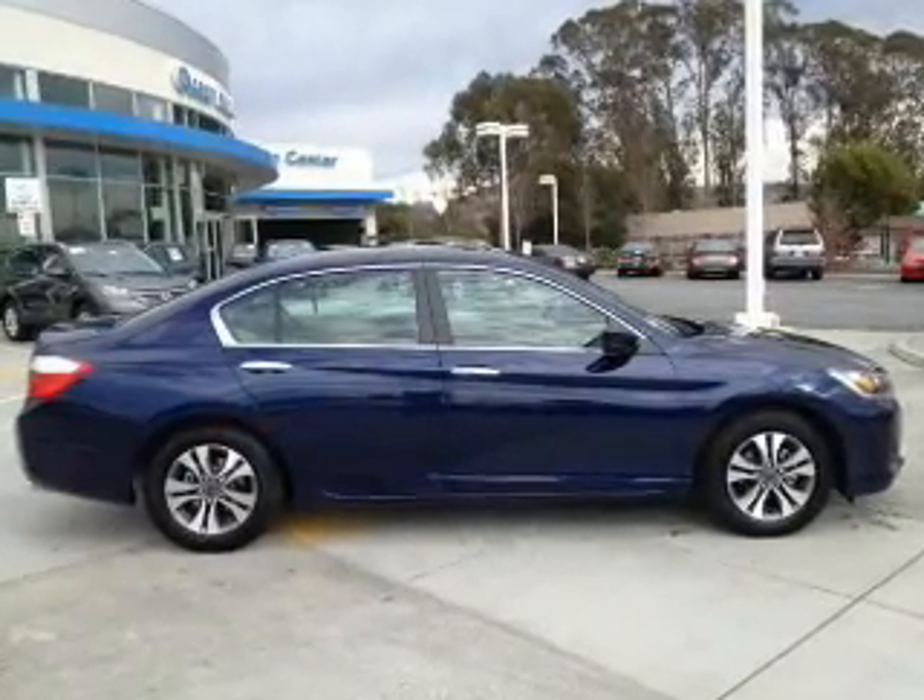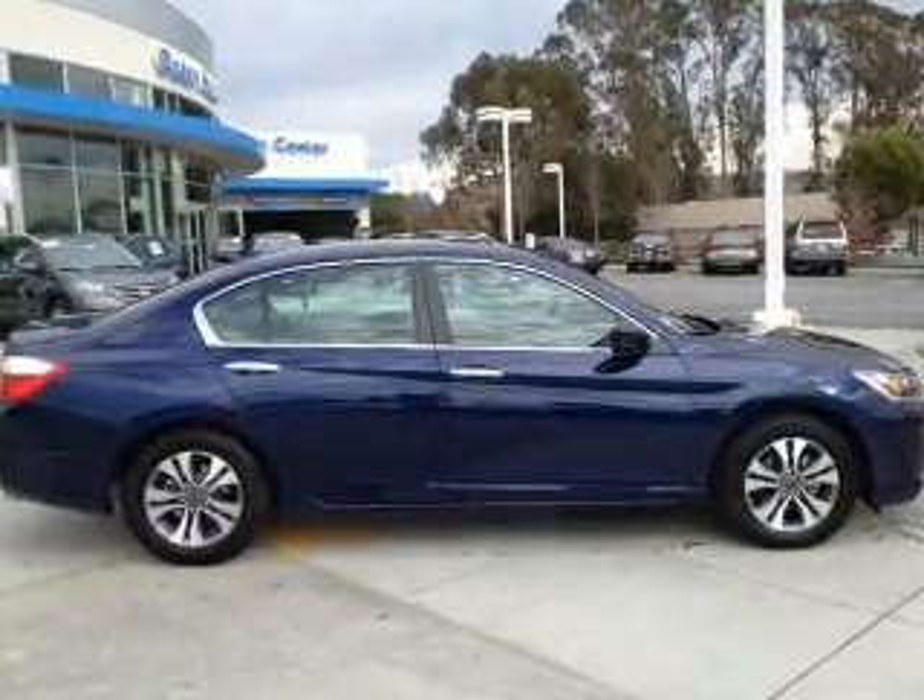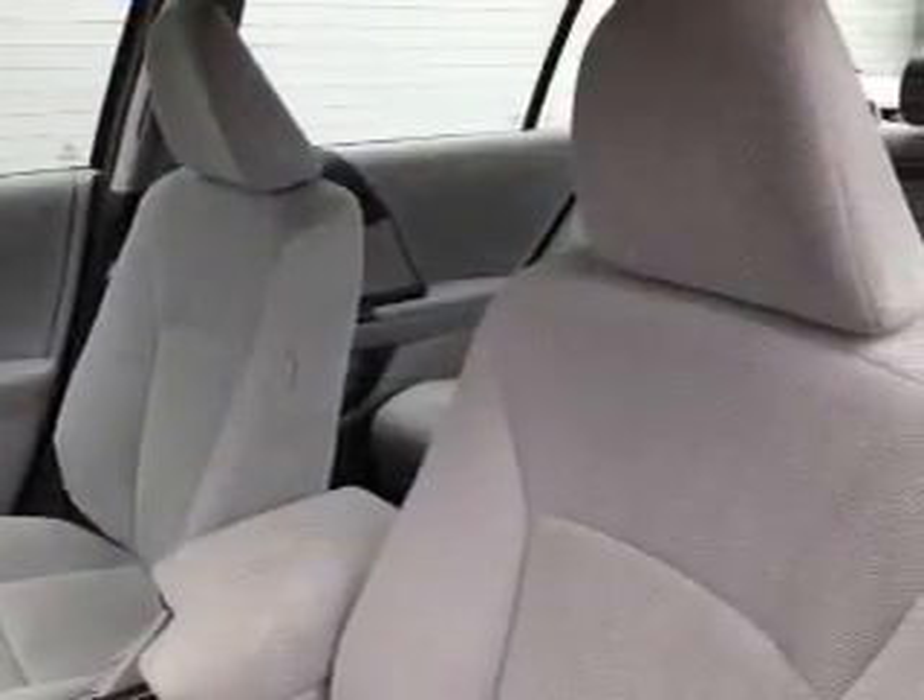Keyless entry, power door locks, power windows, cruise control, Bluetooth wireless, an AM-FM stereo with a CD player, power mirrors. Call today to schedule a test drive.